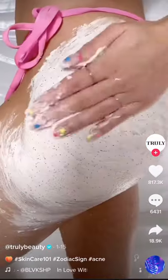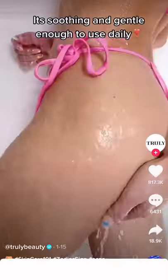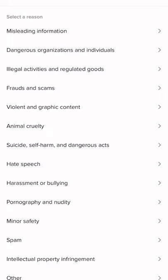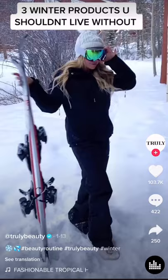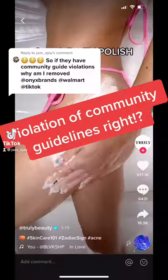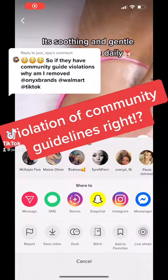To lightly exfoliate — it's soothing and gentle enough to... Top three winter products. I can't look.